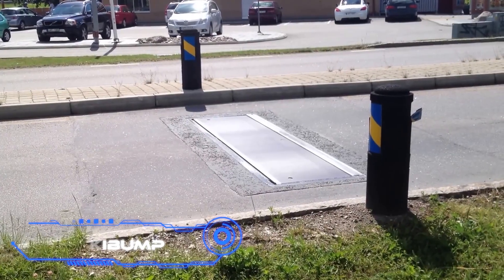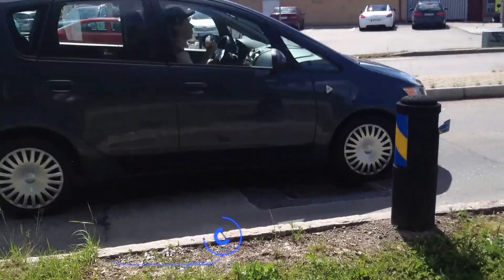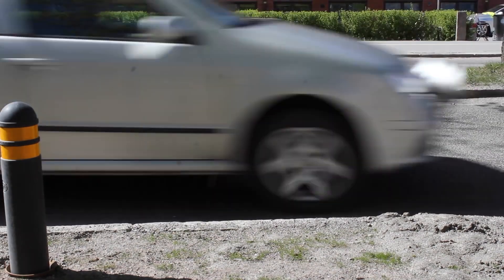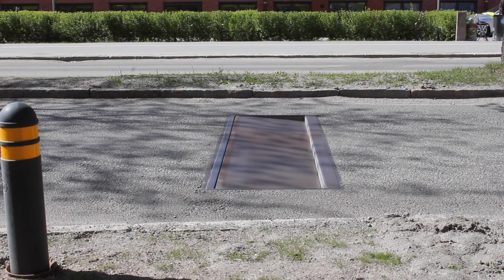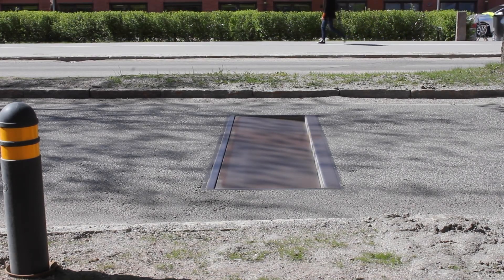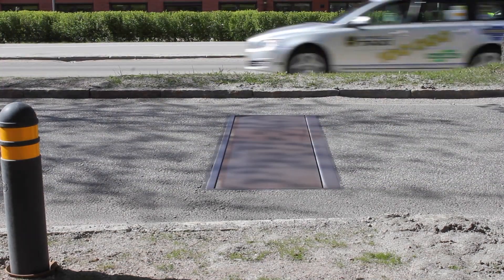ACTIBUMP: What improvements can be made to speed bumps? The project's founders modified the entire idea rather than just producing a smart version. Radars are used by the ACTIBUMP system to measure the speed of incoming vehicles. If you adhere to the speed limit, the speed bump won't react and you won't need to slow down. If you go too fast, the system sinks into the road by roughly 2.4 inches, which is very uncomfortable for the suspension. ACTIBUMP will also save fuel if you drive safely because you won't need to brake or accelerate quickly. During tests on a Swedish road, 95% fewer vehicles were caught speeding.